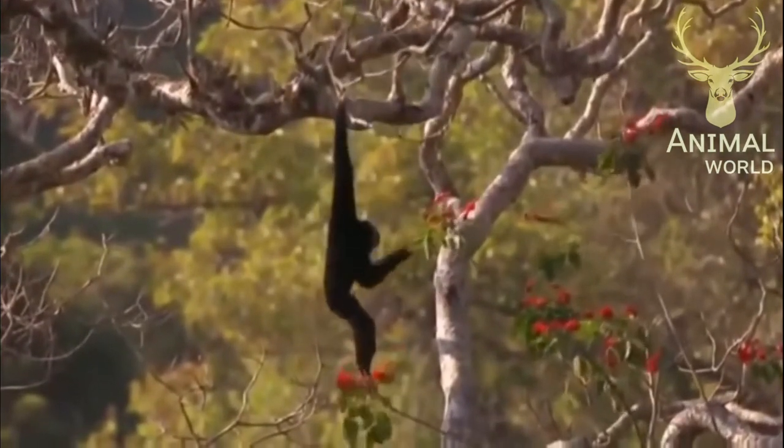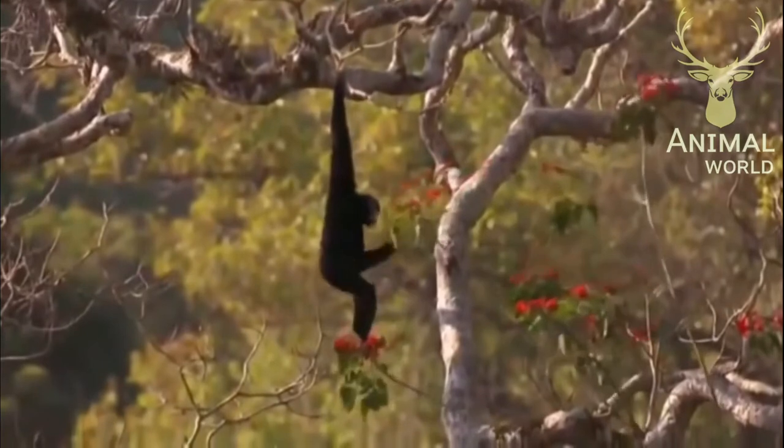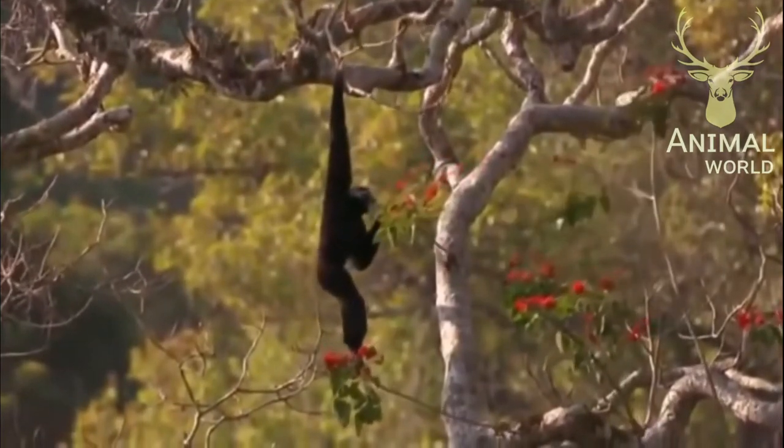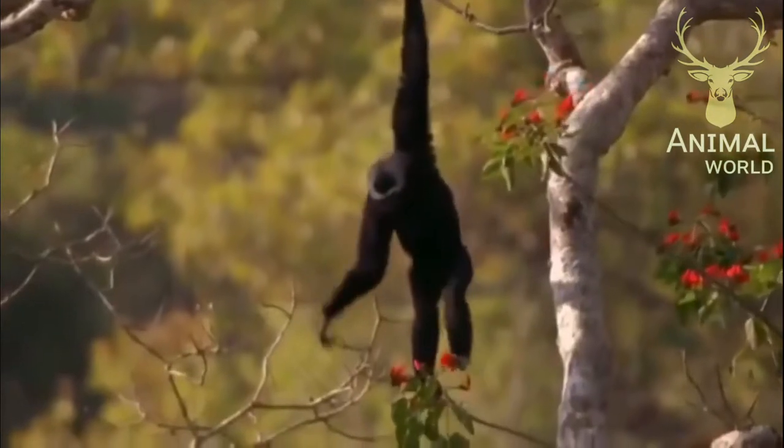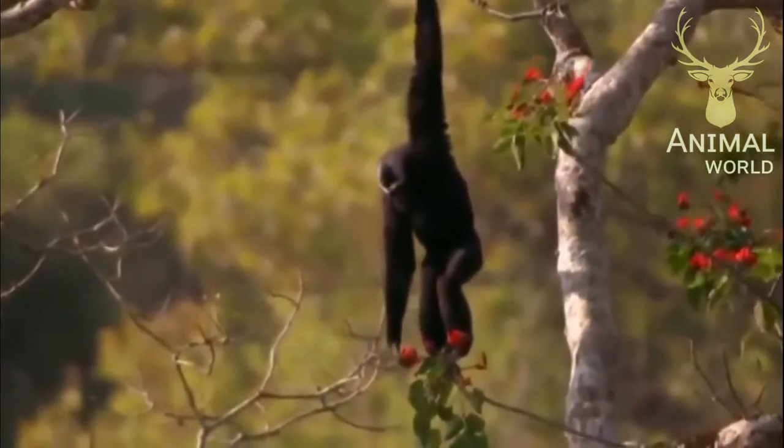Although the gibbon is not a monkey, it certainly looks like one. It is a primate, member of the ape family — cousin of gorilla, chimpanzee, orangutan, and human.